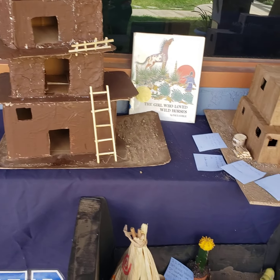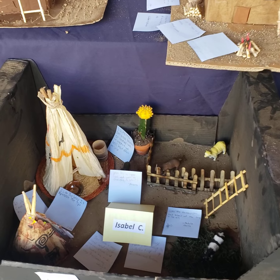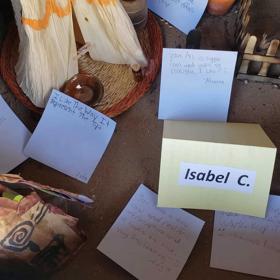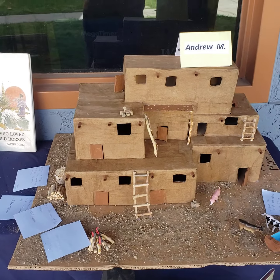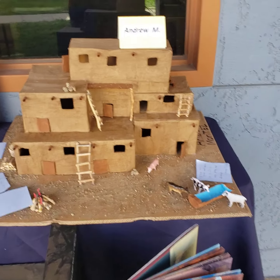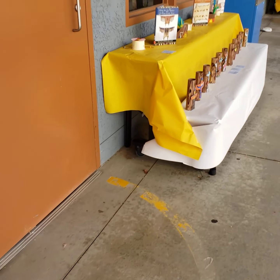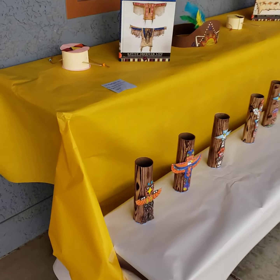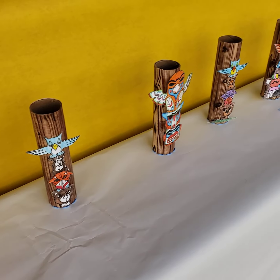Mr. Rosenau's class came through and left us affirmation notes saying what they liked about the creations that the students made. That is very encouraging — our class will be reading those later on today. The work that these families did is just phenomenal. Here we have some mini replicas of totem poles created in Mrs. Cuthbert's classroom, and they had a few affirmation notes here as well.